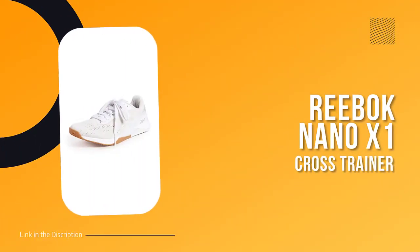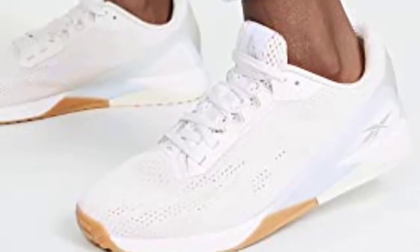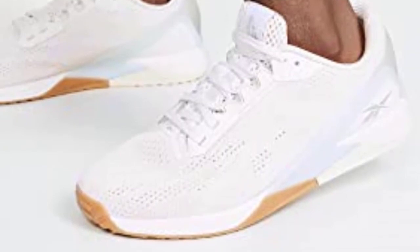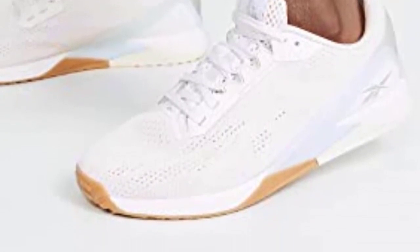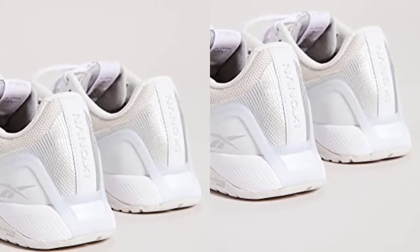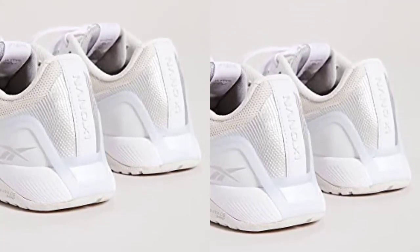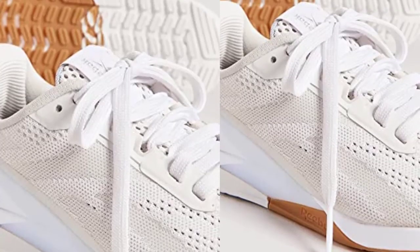Number 5: Reebok Nano X1 Cross Trainer. Looking for versatile workout shoes that can take you from the gym to the track? Look no further than the Reebok Fluorite Energy Women's Training Shoes. These iconic sneakers feature a flex-weave knit upper that's breathable yet durable, with integrated support for multidirectional movement.